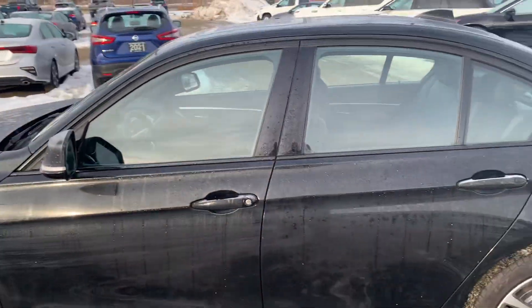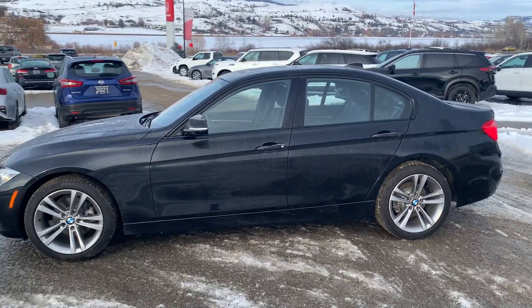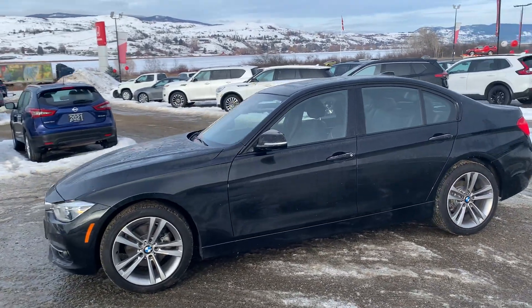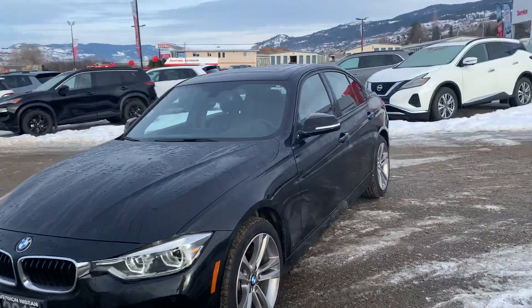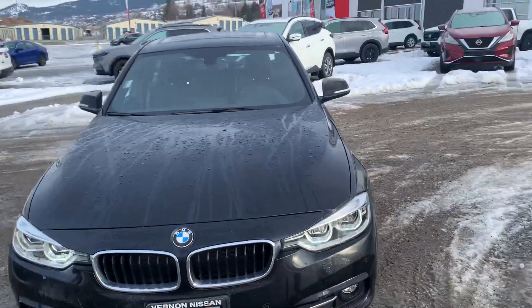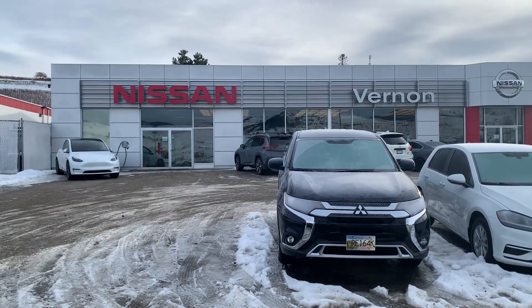This is a beautiful car. BMW is always fun to drive — my wife owns a BMW and absolutely loves it. So this one's all set and ready to go for its new owners. My name is Calvin, I'm here at Vernon Nissan. Look forward to helping you out — we'll talk to you soon.